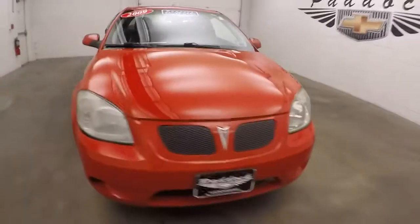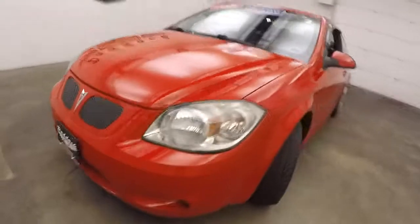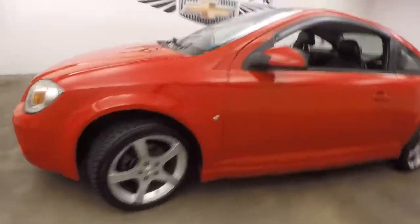2009 Pontiac G5. This is a GT. Nice red paint, alloy wheels, decent tires.